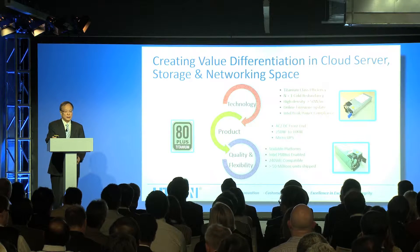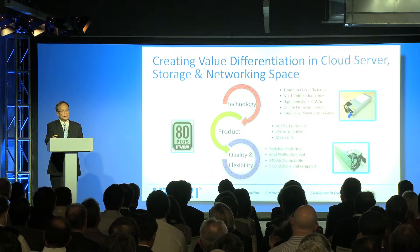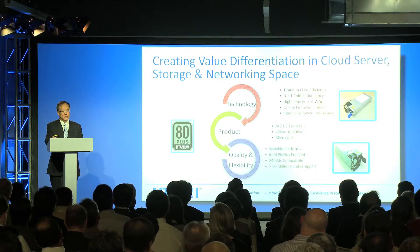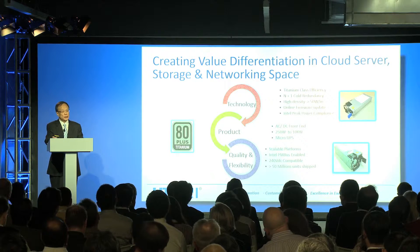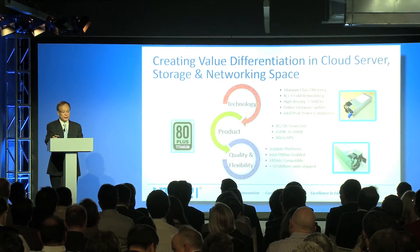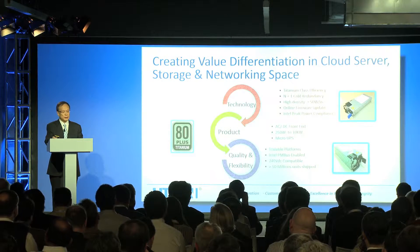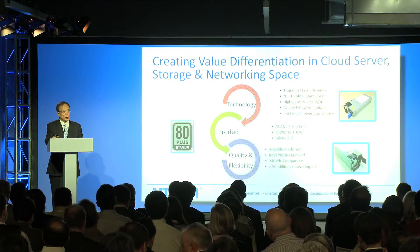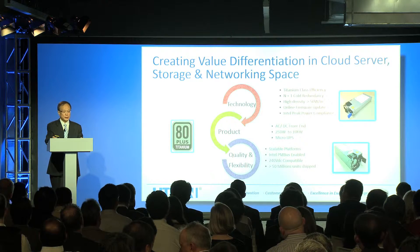On the power side, Lighton provides the power solution to QCT. One of the power building blocks is the AC-DC front end ranging from 250 watts to 10,000 watts. This power supply can achieve titanium class efficiency, which is 94% and above, with M+1 code redundancy. Power density is above 50 watts per cubic inch, with online firmware update and Intel peak power compliance. This is a scalable platform with Intel PMBus enabled, compatible for channel applications at 240 watts. We have already shipped more than 50 million units in this category, which proves our quality and performance are well accepted by the market.